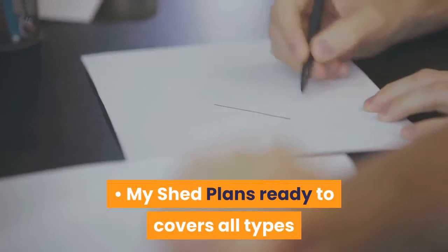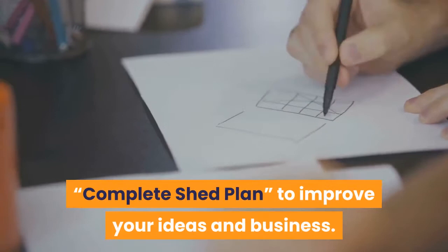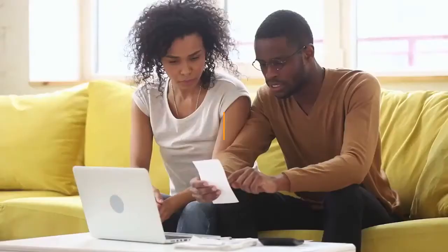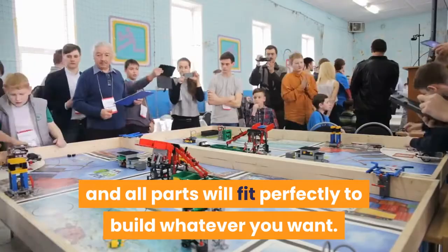How does My Shed Plans work for you? My Shed Plans covers all types and styles of shed work in a comprehensive way, and each plan includes all the components of a complete shed plan to improve your ideas and business. It provides a complete list of materials that includes cut lists and tools, with a clear label indicating the purpose of each item, so you can easily buy what you need, manage your budget, and plan your floor space. Lego-style assembly instructions fit together so all parts will fit perfectly to build whatever you want.